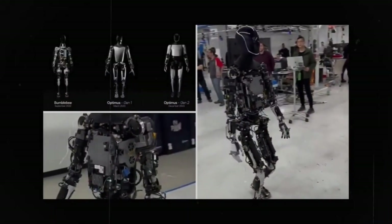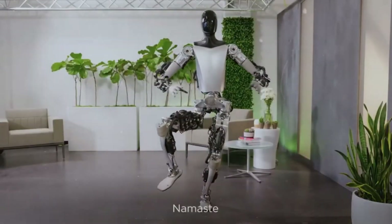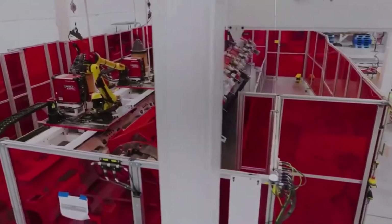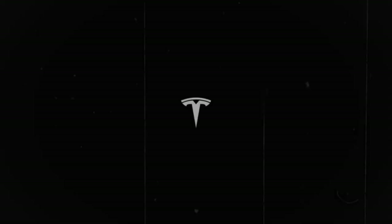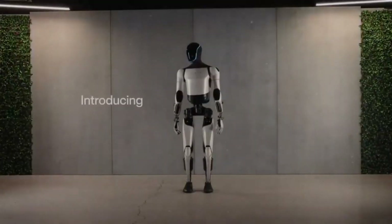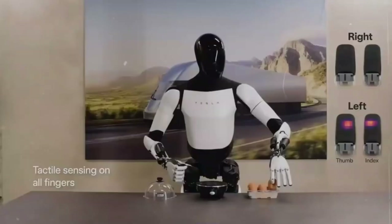Boston Dynamics has taken a different path, concentrating on specialized robots like Spot and Stretch, designed for dynamic movement in niche applications rather than a mass-produced, general-purpose humanoid robot. Unlike Boston Dynamics Atlas, which is primarily a research tool, the Tesla bot is being designed with commercialization in mind, with Musk targeting a price below $20,000. Tesla's development has been rapid, moving from concept to working prototypes in a relatively short period. While Atlas can perform remarkable feats like backflips, Tesla bot is focused more on practical, everyday tasks.